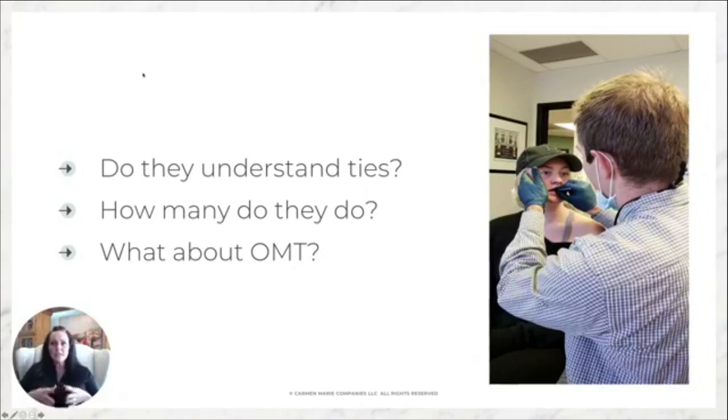Ask about OMT — oral facial myofunctional therapy, which is what I do. Do they mention it? That's really important. One reason I want you to start with a myofunctional therapist is because we educate you. We'll help you understand the questions to ask, so that when your doctor looks at you like you've got three eyeballs when you mention tongue ties or myofunctional therapy, you'll be confident enough in what you know to recognize that person isn't right for you. You do not want them dusting off their laser from the back of the office to offer you a frenectomy.